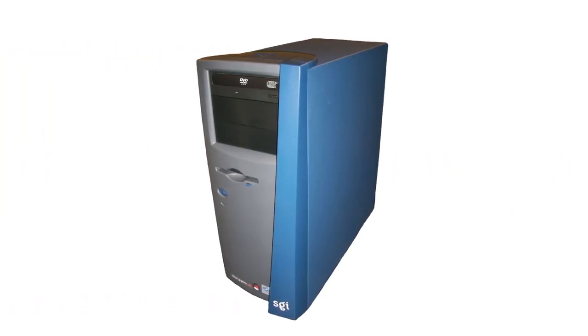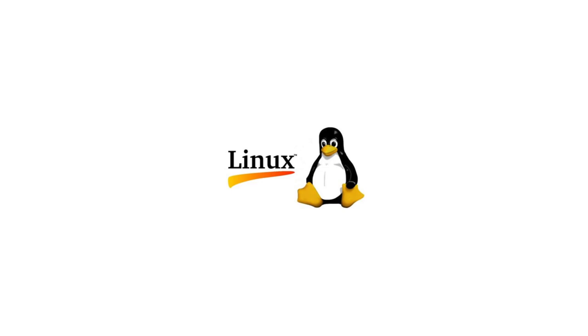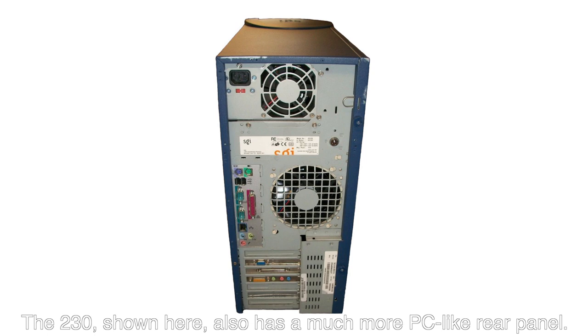This changed on May 15th, 2000 with the release of the Visual Workstation 230, 330, and 550. Though these systems were the first Visual Workstations to come with Linux as a factory option, as the SGI 1000 series servers did, they lost the abnormal features in favour of standard PC hardware such as an Acer M23D motherboard, and Nvidia GeForce and Quadro graphics cards, which SGI rebranded as the vPro v3, vR3, v7, and vR7.